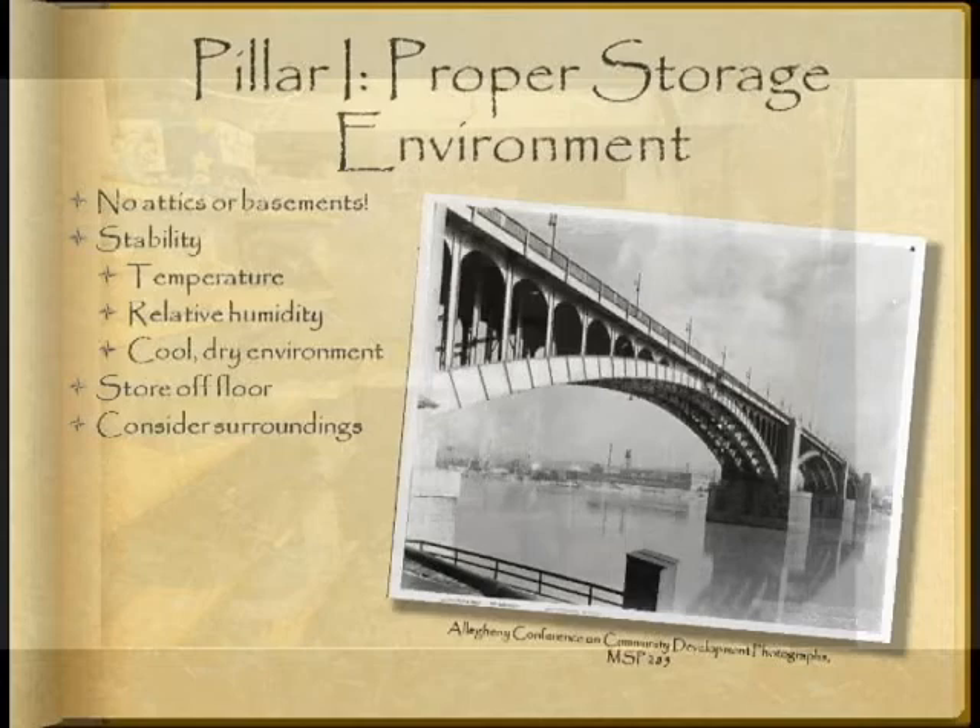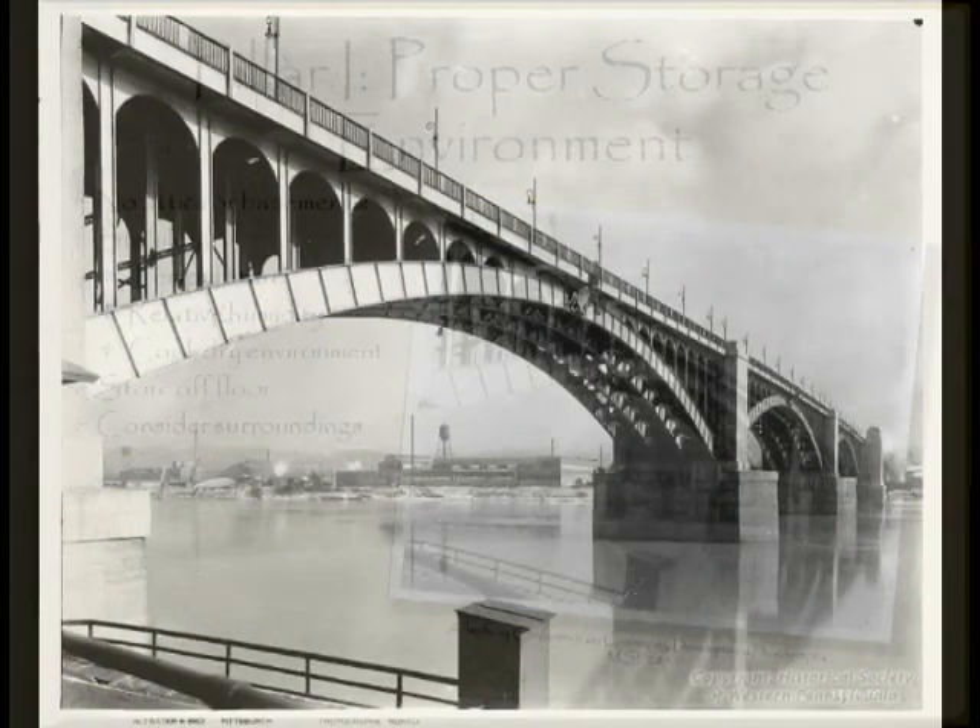Consider for a moment the example of a bridge, of which there are so many here in Pittsburgh. If you take a close look at the bridge's construction, you'll notice that there are interlocking teeth called expansion joints. This joint allows for the bridge to expand and contract as the seasons change and the temperatures rise and fall, while also securing its structure.